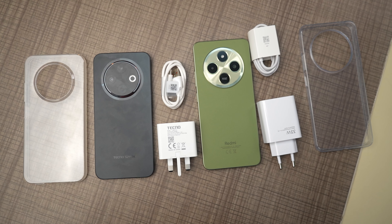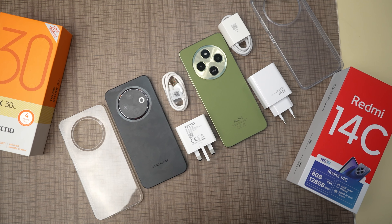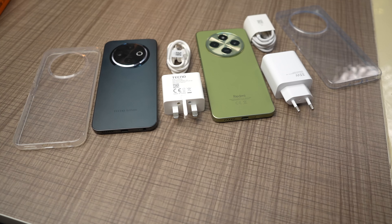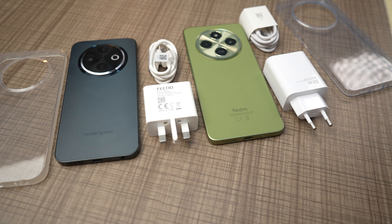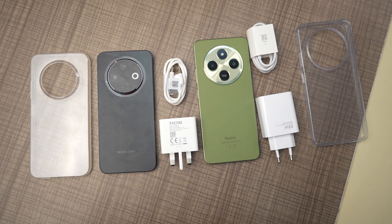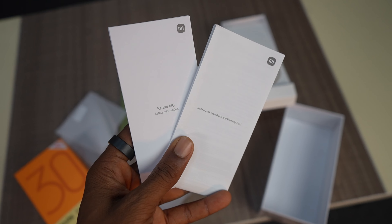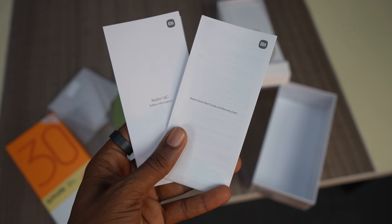Both brands are generous with the content they give you in the box. You get a TPU case in the box of both phones, a 33W charging brick in the box of the Redmi 14C and an 18W charging brick in the box of the Tecno Spark 30C — though the 14C supports only 18W fast charging regardless of the 33W charger included. You get a USB-A to C cable in the box of both phones, but there is an earpiece in the box of the Spark 30C that's missing from the Redmi 14C. The Redmi 14C also includes some paperwork not available with the Spark 30C.